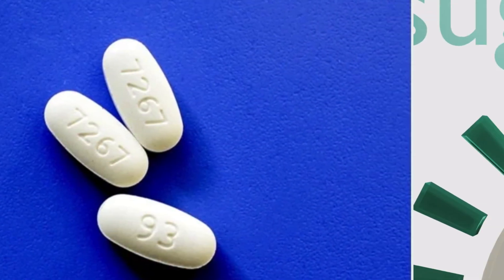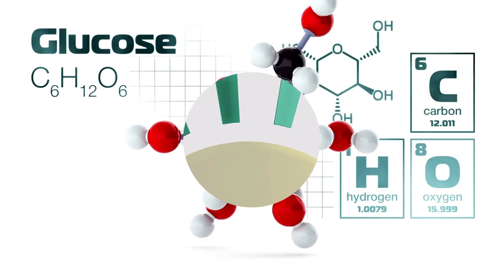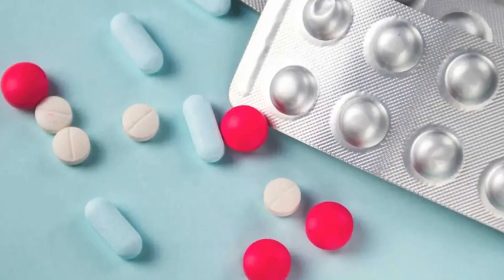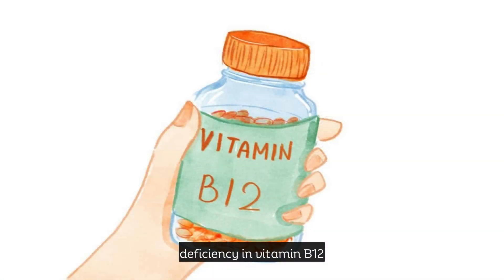As you know, metformin helps control blood sugar levels by reducing glucose production in the liver and increasing insulin sensitivity. However, many studies have shown that long-term use of metformin can lead to a deficiency in vitamin B12.